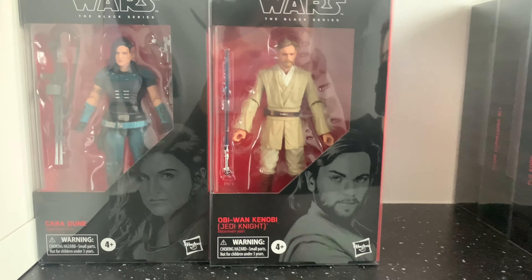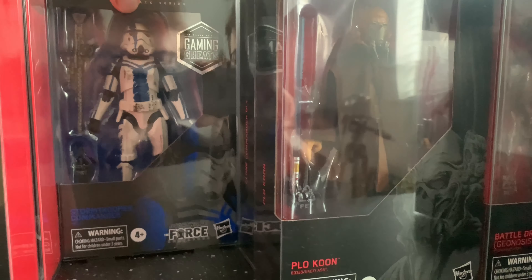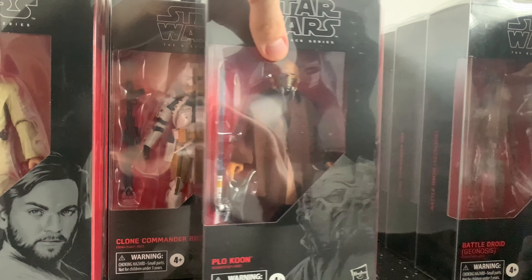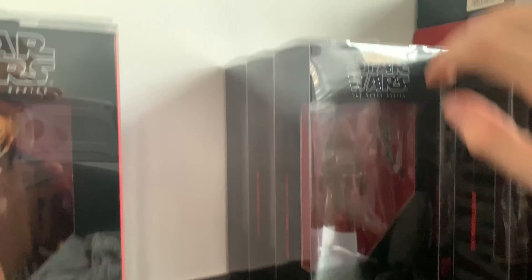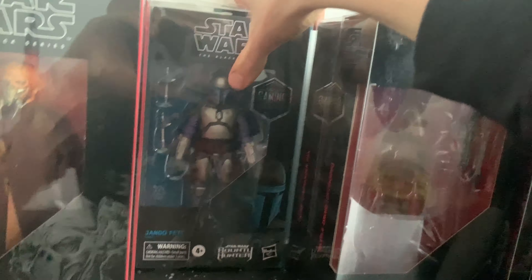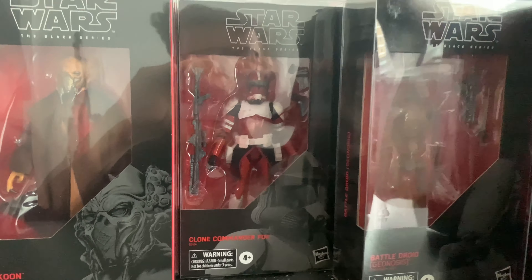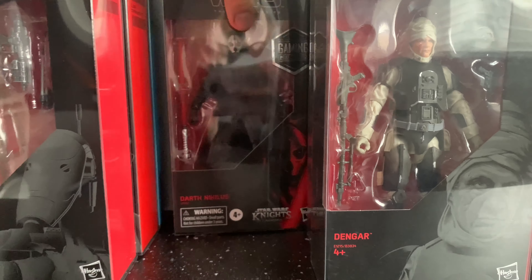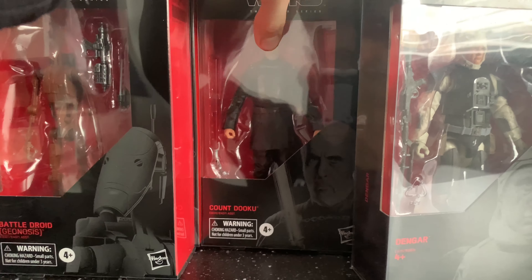We have Obi-Wan Kenobi from Attack of the Clones. Moving on to the next row, we have another Force Unleashed stormtrooper, Commander Bly — probably my favorite clone — and Plo Koon. Moving on to the next row: the Gaming Greats version of Jango Fett based on the Bounty Hunter video game, Commander Fox, the Geonosis battle droid, and Darth Nihilus.